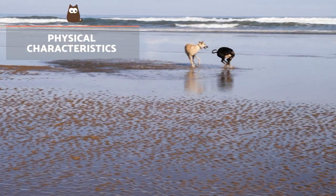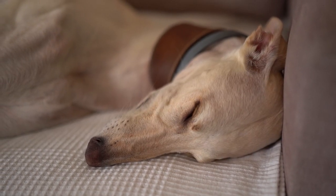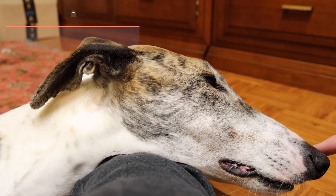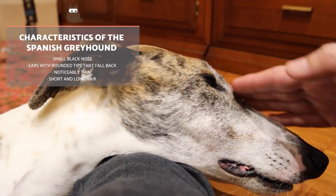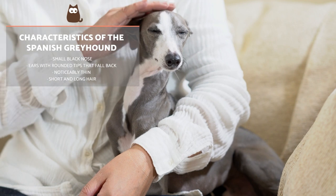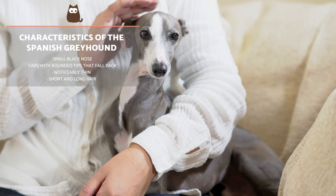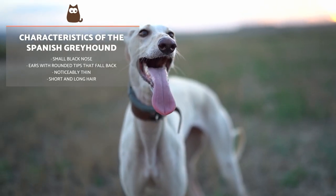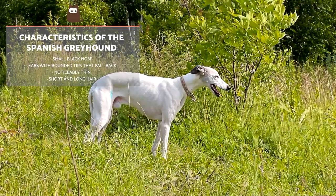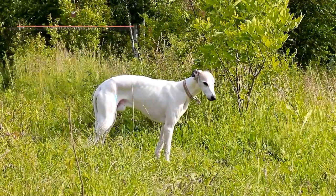Both Spanish Greyhounds and Podencos have a slim, graceful and athletic body with slender muzzles, strong limbs and a long tail, although they differ in several physical aspects. Spanish Greyhounds have a small nose which is usually black, as are the lips and eyes. Their ears are also quite small, set high, triangular and with a rounded tip. As with most Greyhound breeds, they curve in the middle, forming an almost right angle that falls backwards. Their deep chest and natural slenderness make it easy to feel their ribs. In terms of coat, there are short-haired and long-haired Spanish Greyhound variations, all presenting different colours.